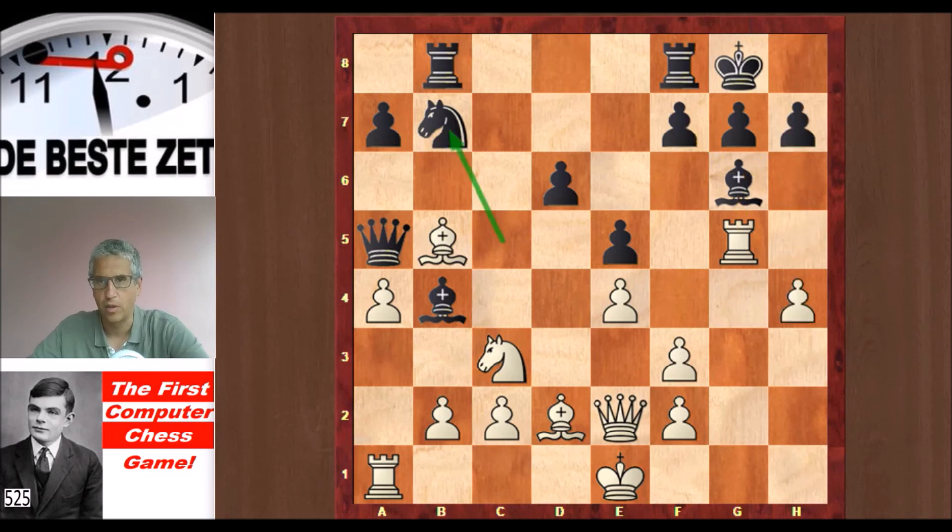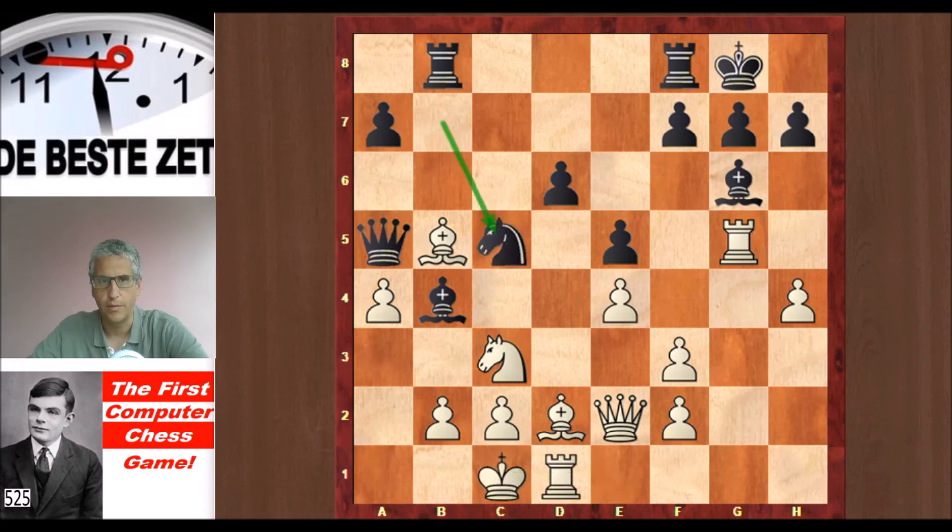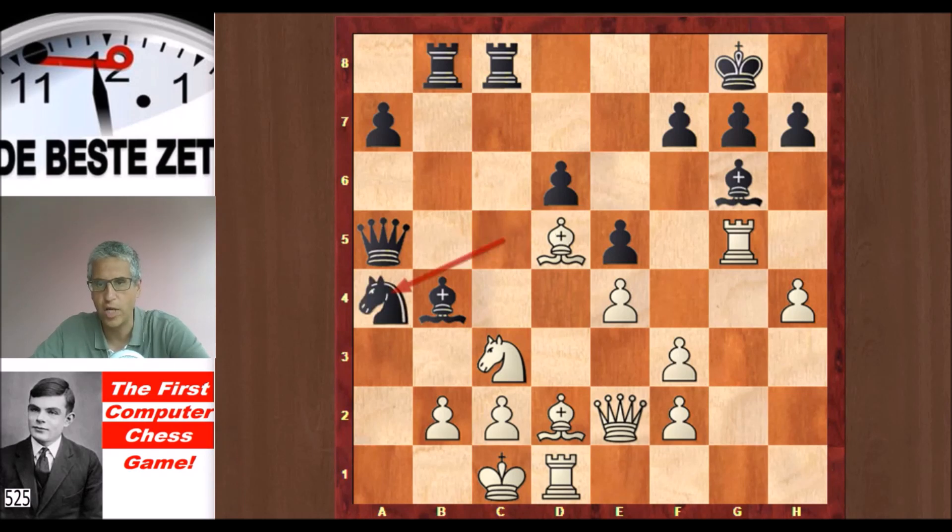So after Nxb7, Turing castled queenside. Knight back to c5, and here Nd5 is a strong move according to today's engine. But Bc6 was played by Turochamp and that's not as strong. Rfc8 hitting the bishop. Bd5 now on that very nice diagonal, and here Nxa4 is a good move according to today's engine. Kh8 is good as well to unpin the f-pawn and solve the problem with the bishop on g6. But Black decided to take on c3.